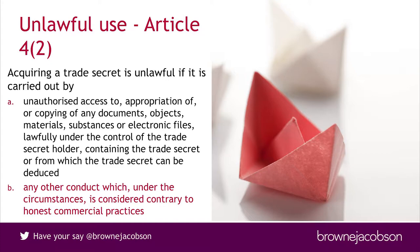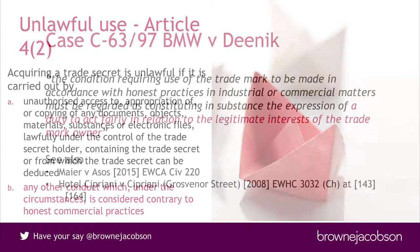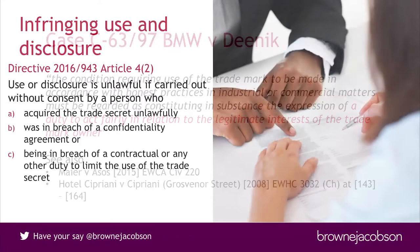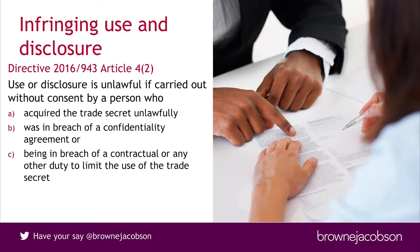What amounts to honest commercial practices will depend on the facts of each situation, but there has been some European guidance in relation to trademarks where the European courts have said it means a duty to act fairly. Lord Neuberger, who was recently president of the Supreme Court, said that fairness is a flexible concept and it's very difficult to apply in practice, and I think that's very much how English judges have approached fairness as a legal issue. What this directive does is bring in an element of unfair competition — you can see that in the recitals and in the infringement elements. It's more of a European approach.